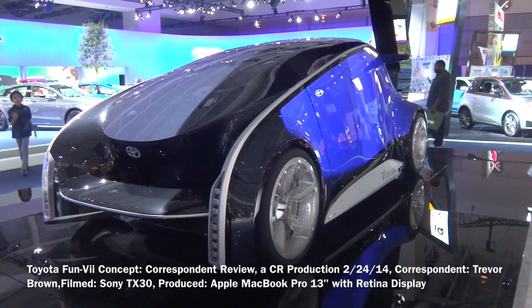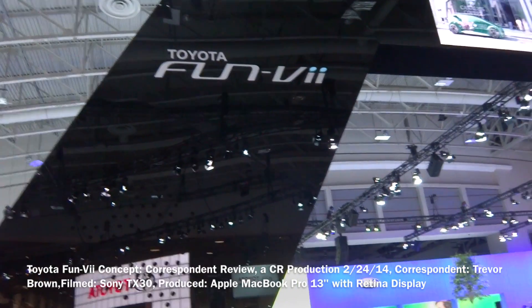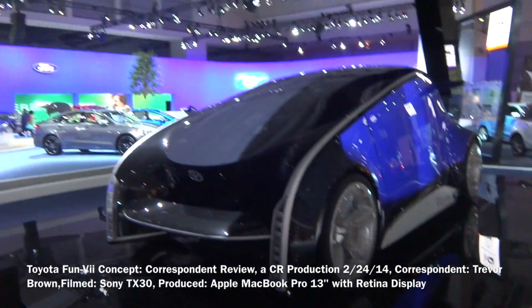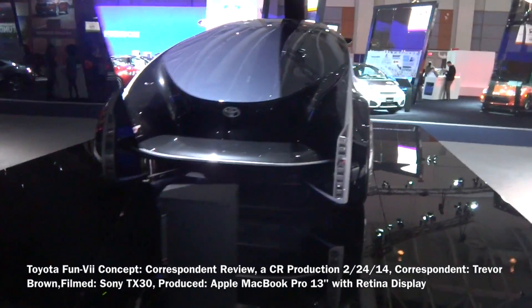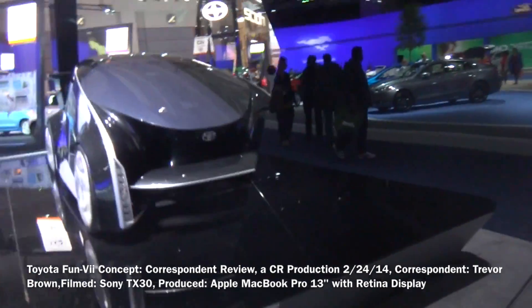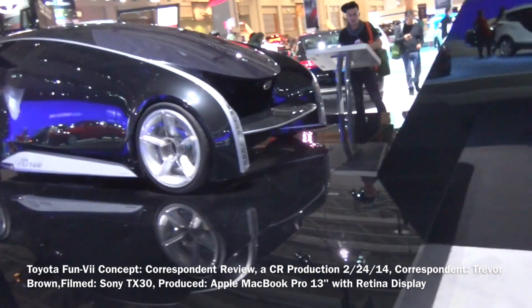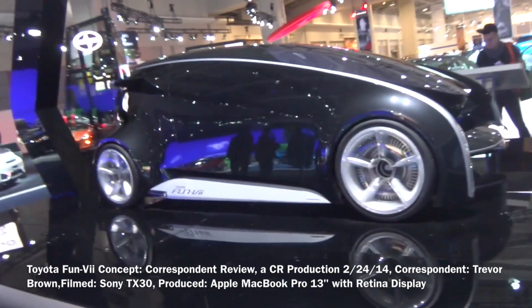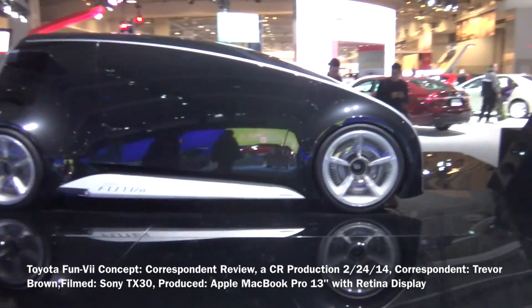This is Trevor from Creative Reviews and this is the Toyota Funvi. As you can see, it looks like a Jetson car — something like a vacuum, something off of maybe a futuristic movie.